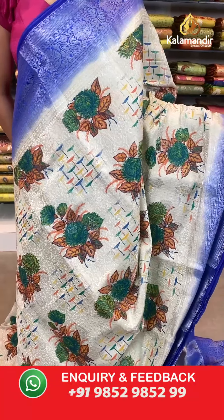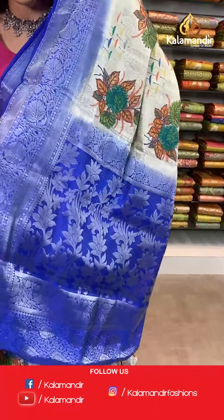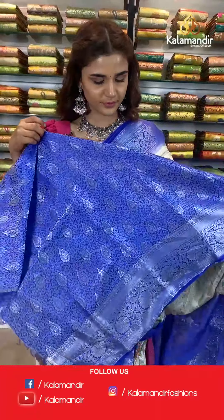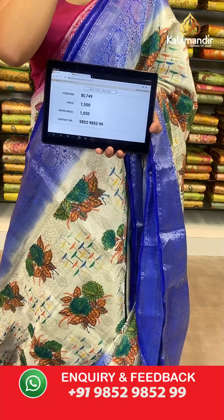On to the next beautiful saree — a royal blue and cream combination. The body has florals, a contrast border, contrast zari woven pallu, and a contrast border blouse. The item code is BL749. Take a screenshot and send to WhatsApp number 9852 985299.